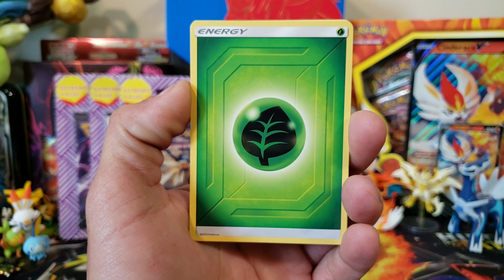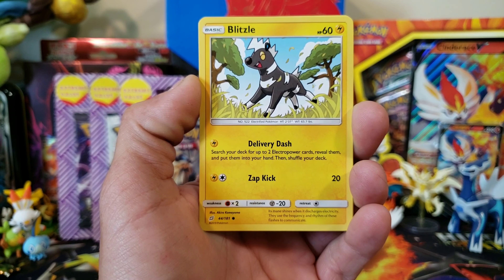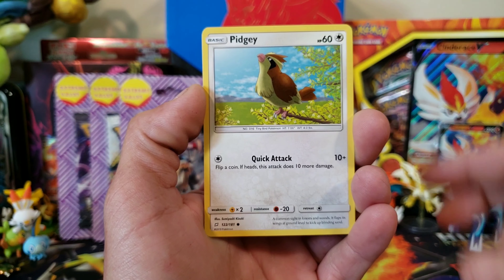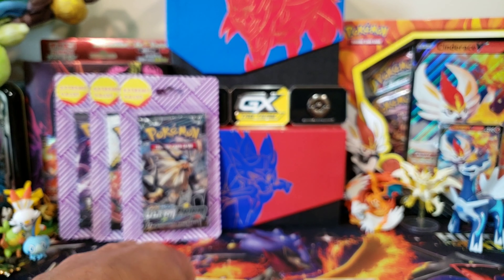First pack: we got an energy, Heliolisk, Sabrina's Suggestion — that looks like Hidden Fates. Then we got Squirtle, Tentacool, Grimer, Pidgey, reverse Brock's Grit, and our non-holo Aerodactyl.